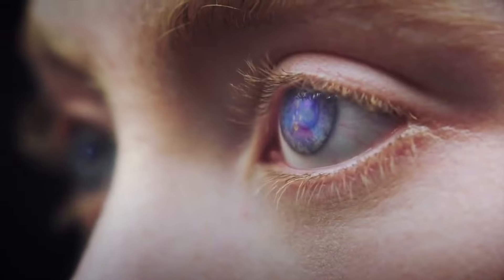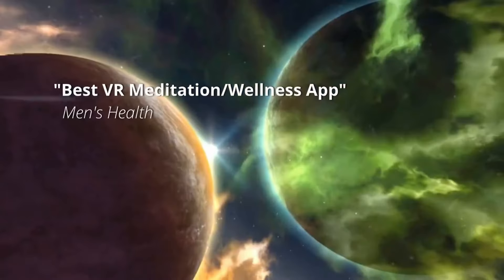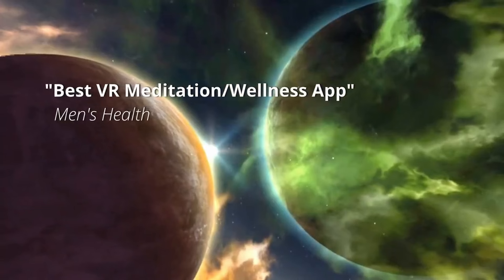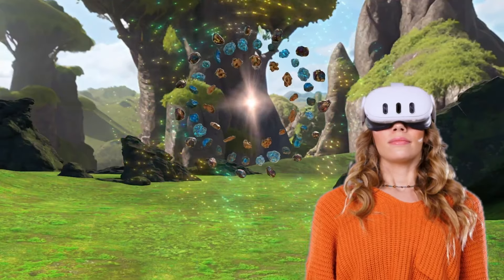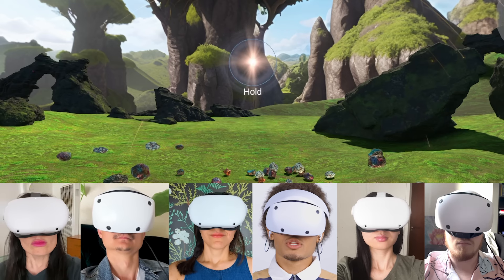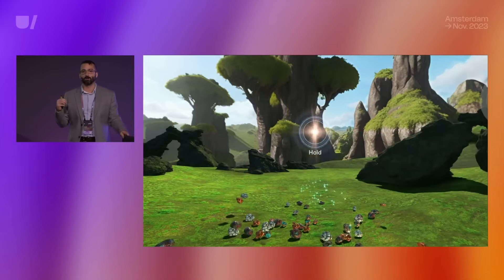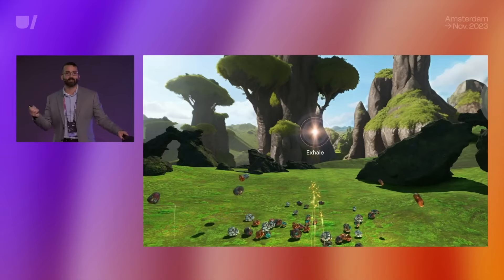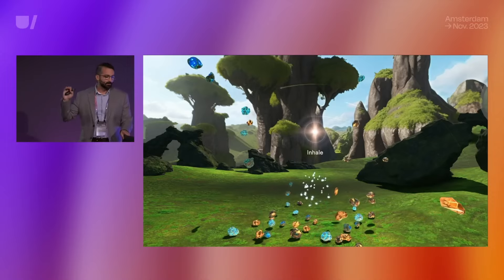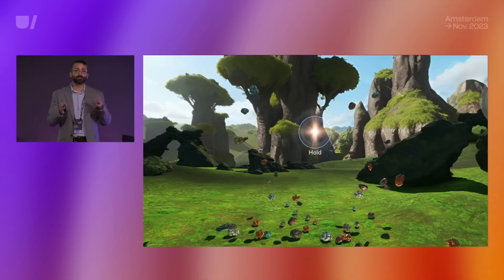Lastly, let's take a look at a VR meditation app called Trip. This app guides users through various meditation techniques, including breathing exercises. A standout feature is the visualization of the user's breath, which uses particle effects to reflect the actual breathing pattern — the particles change as the user inhales and exhales. Obviously, there are no breath sensors on commercial VR headsets, so how is this achieved? Well, this is where machine learning comes in.